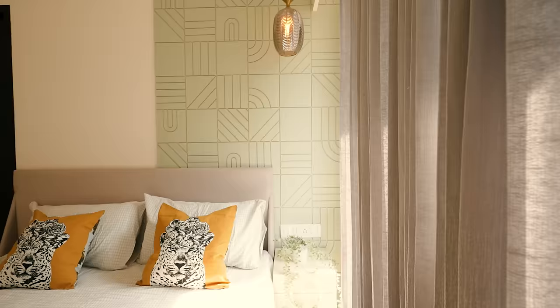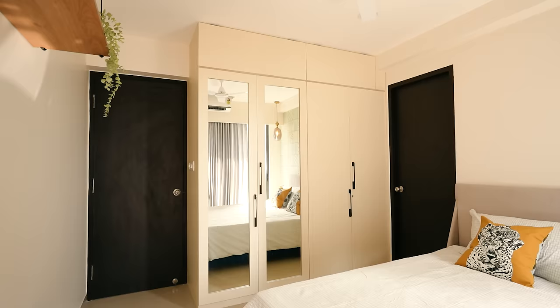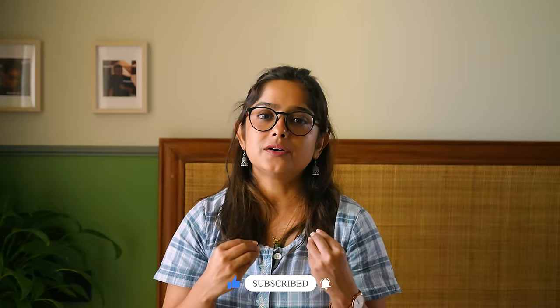Now let's see the master bedroom — the most special room. Creating a master bedroom in such a compact space is so difficult. You have to accommodate a sidetable, a full-size bed, a TV unit, and a full-size wardrobe. We accommodated everything as per the client's requirements and kept it very minimal, because that was exactly what the client wanted.